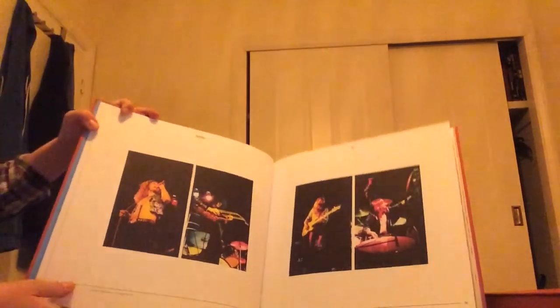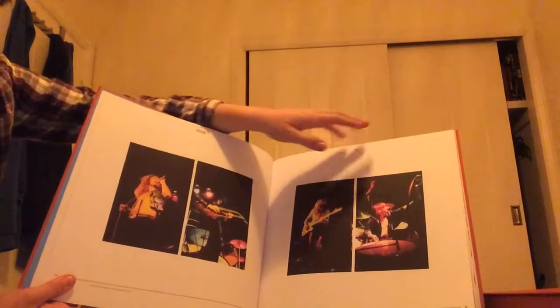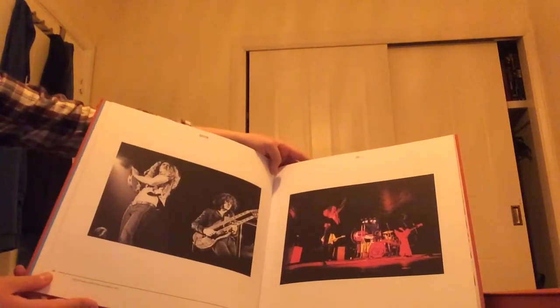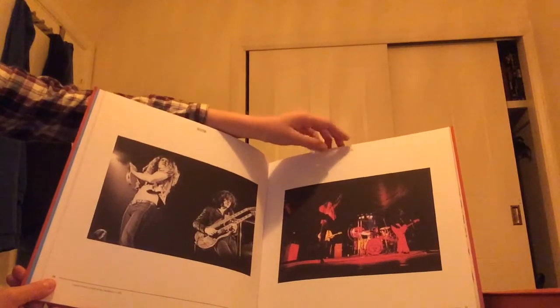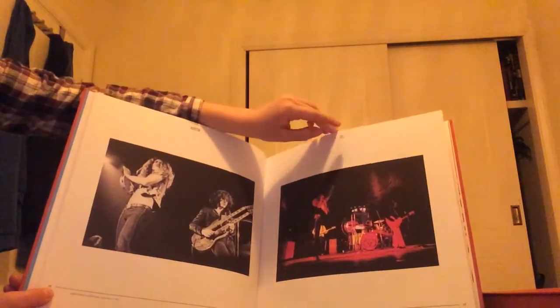This is one of my favorite pages because we've got some really nice pictures I've never seen before. This is from Newcastle, late 1972. Same here — we've got Cardiff and Alexandra Palace from London, one of the last shows they played that year.